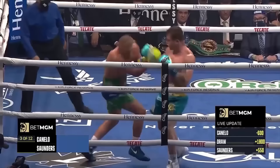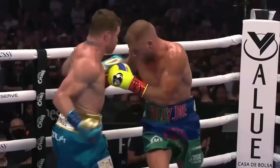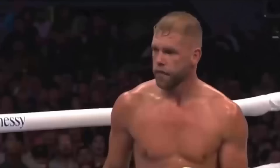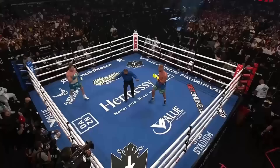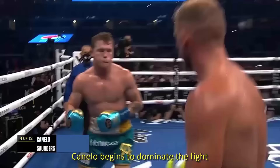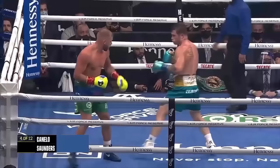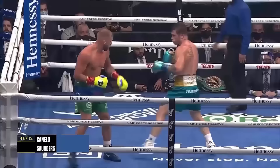These are heavy blows from Canelo. Going right hand — best punch of the fight. Billy Joe Saunders says come on. Canelo bubbled up on that right hook to the body and the head. At the start of the fourth round, Canelo begins to dominate the fight. It sparks a fight from Saunders who comes forward, but nothing lands of note.